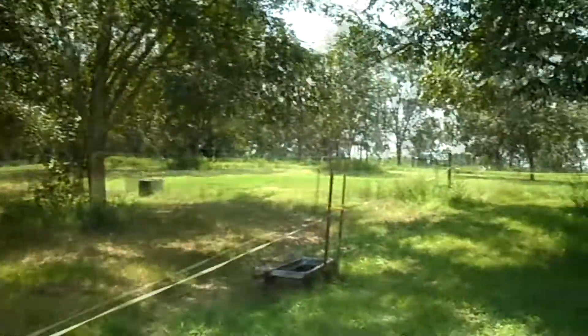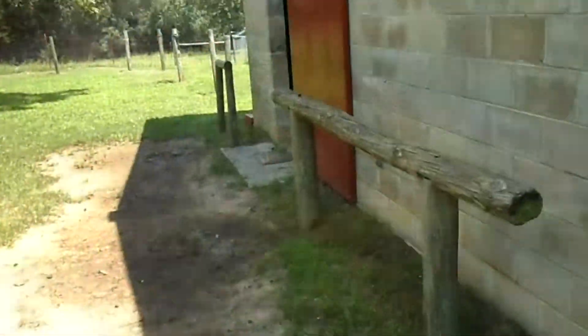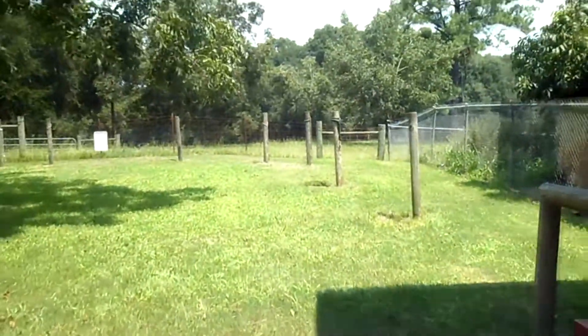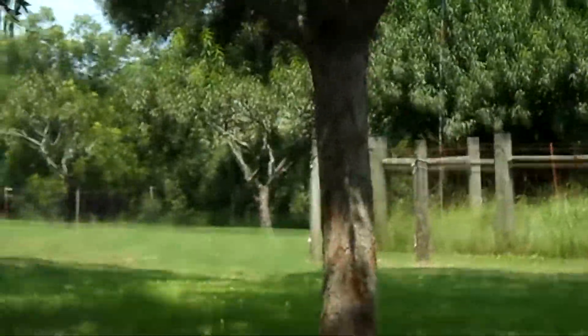Over there are all the retirement paddocks and stuff. Here's some hitching places outside the barn, and Rocky ties right there to that tree right there — what a special treat.